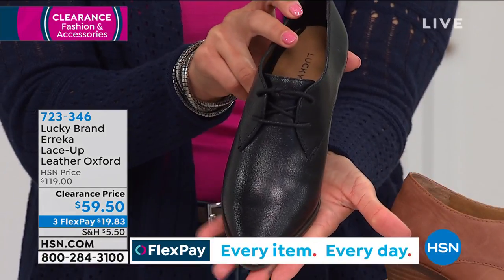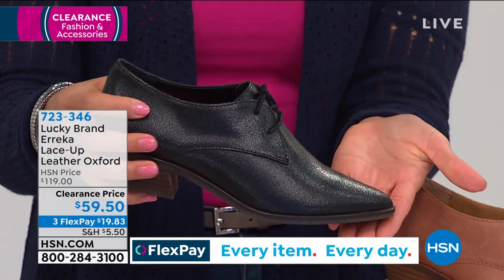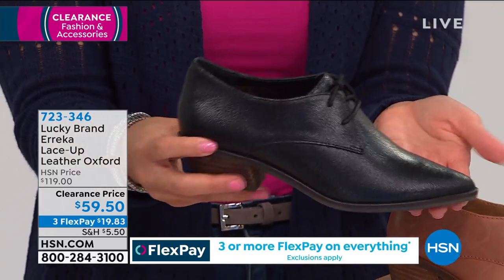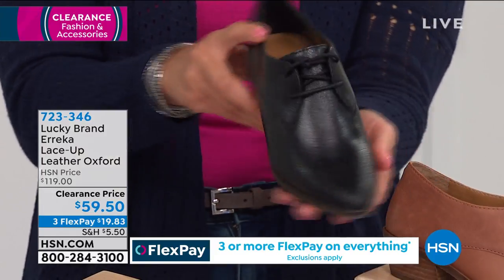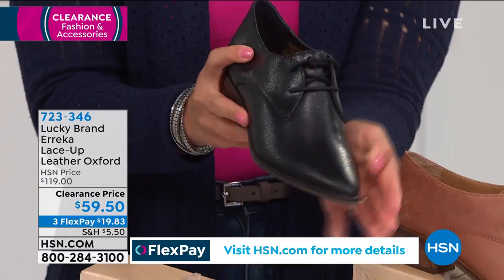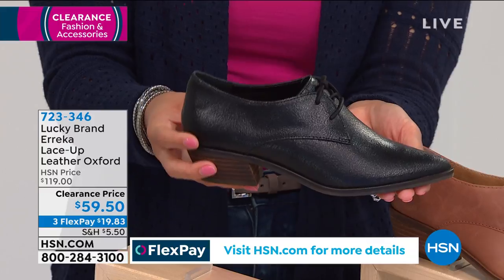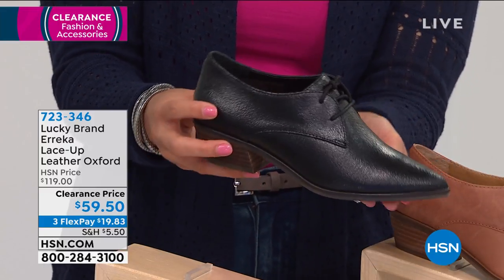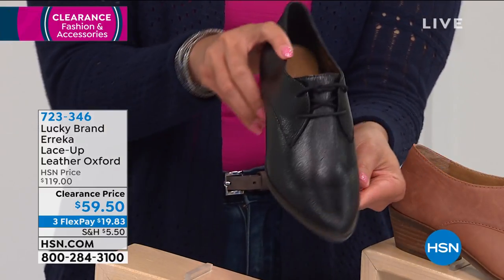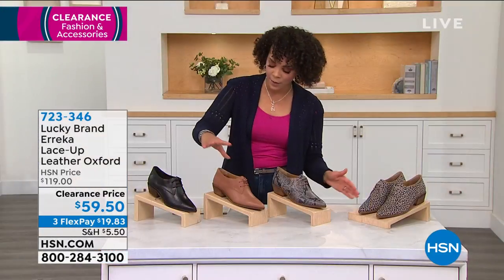Whether you pair it with some slacks, whether you pair it with some denim jeans — maybe even a skirt, maybe a dress. Just wear it however you want and have fun with it. There's the black, and we only have about 140 left in this — sizes are getting limited. You can type in the item number 723346 to look on hsn.com or your app. That's the quickest way, or you can always call us too. There's that beautiful latte.